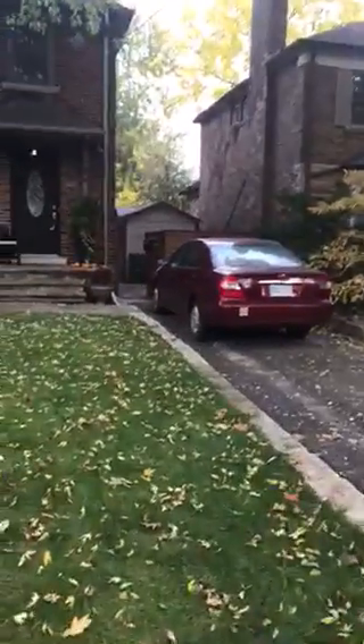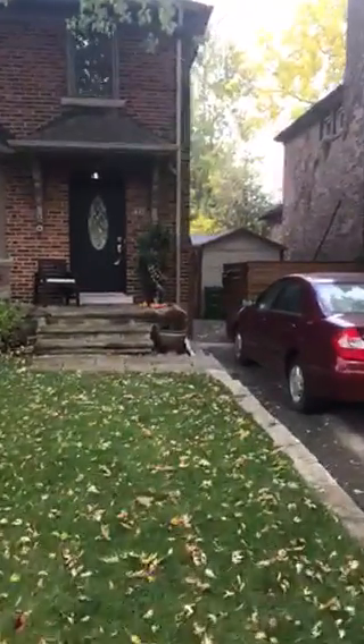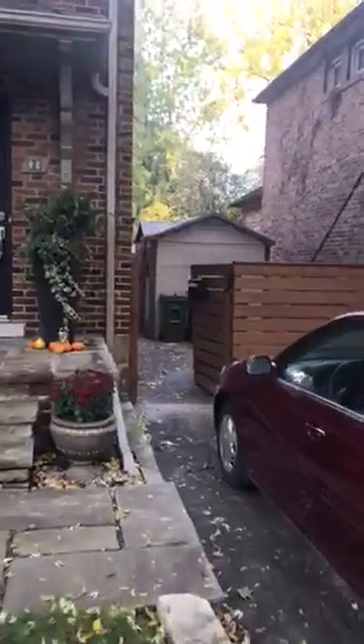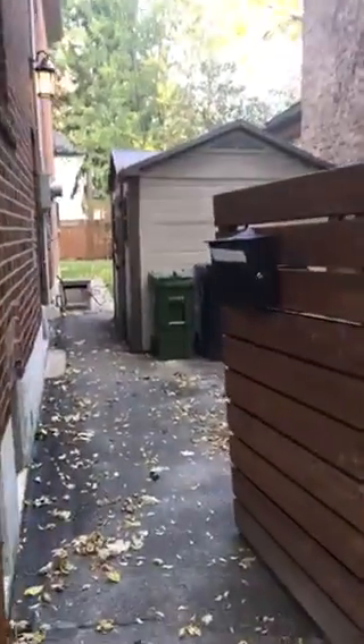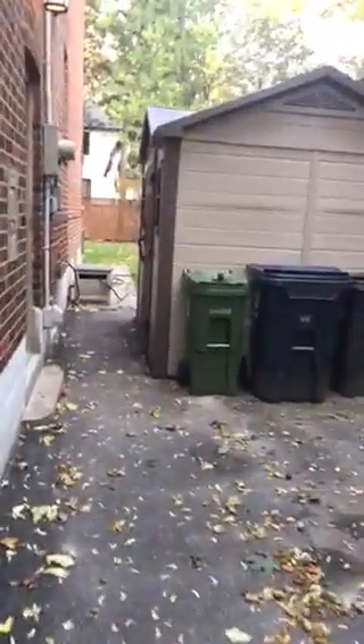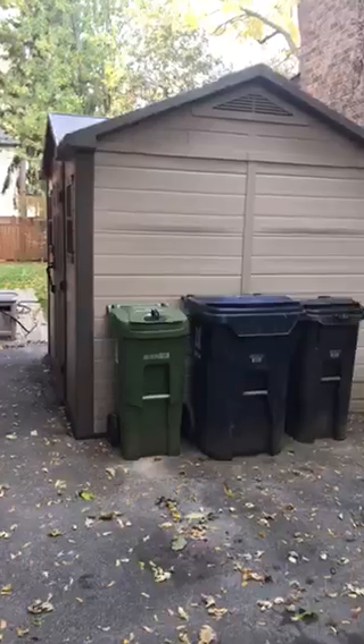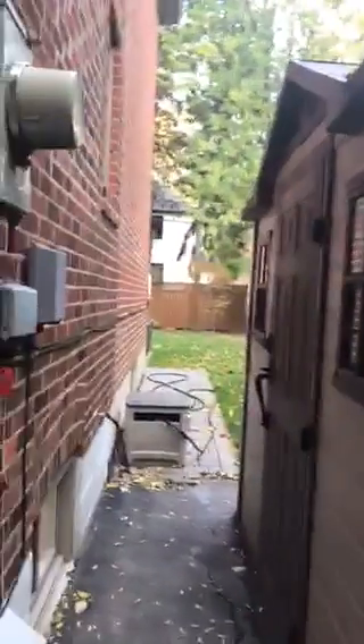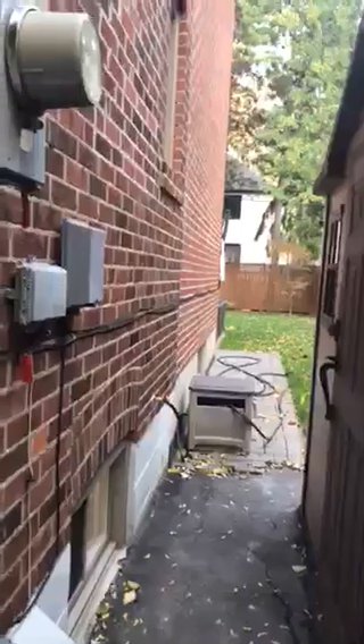It's got a private driveway with parking for three cars. I'll take you around to the backyard and then into the basement. There's tons of storage throughout this house, including the backyard. There's a nice fence and gate here to keep the recycling bins tidy, and a big storage shed here. Check out the video on our website lovelytorontohomes.com for the full backyard tour.